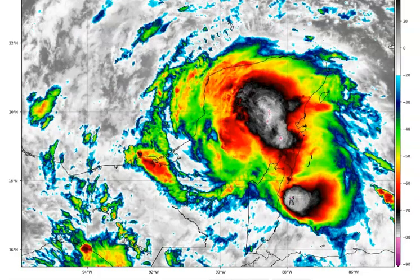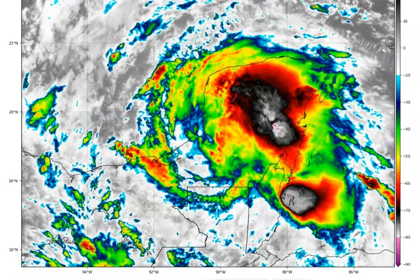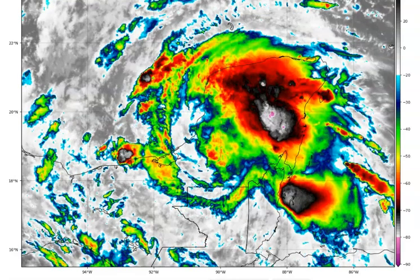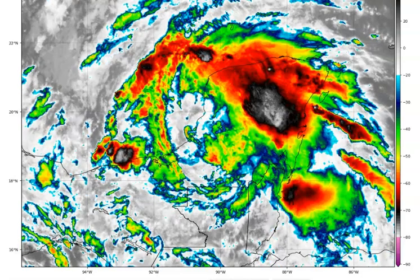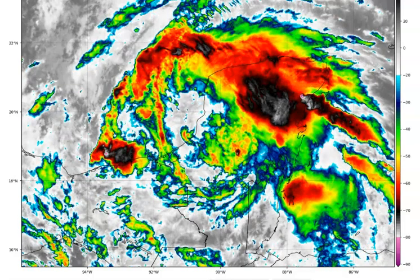Good afternoon everybody, good evening wherever you are. My name is Jewel, and this is the Tropical Update. Thank you so much for clicking play and checking it out with me. Of course, we're looking at Invest 93L — what everybody's looking at now — and what may it do.